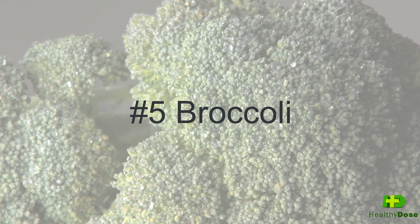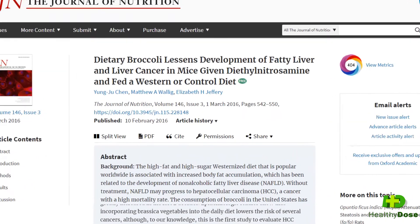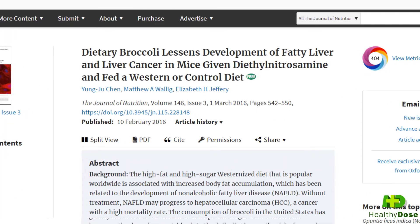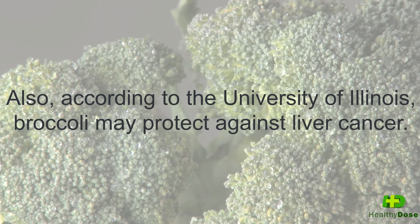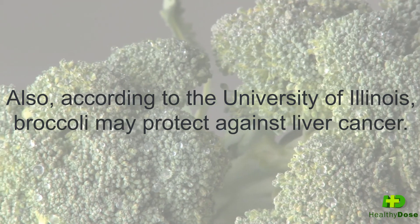And finally, we have food number five: broccoli, which according to the Journal of Nutrition, Volume 146, Issue 3, in a study done on mice, decreased the volume of the liver. Also, according to the University of Illinois, broccoli may protect against liver cancer.